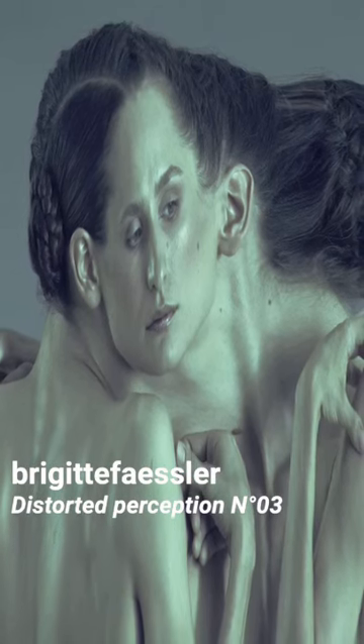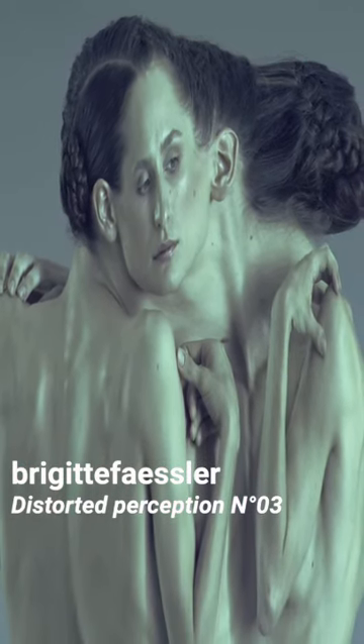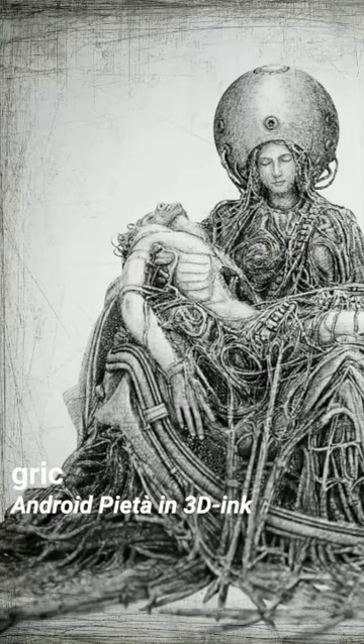Using a code that simulates a rolling shutter effect, artist Brigitte Fessler portrayed a twisted self-portrait that simulates the distorted perception of herself from others' perspectives.